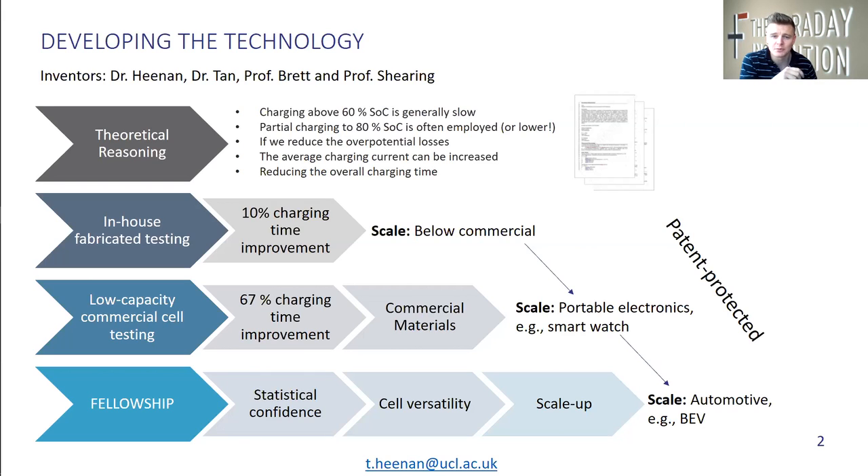The main aims of the fellowship were to establish statistical confidence in the numbers that we were achieving, develop some form of cell versatility, and then begin to scale up to larger applications, such as battery electric vehicles.